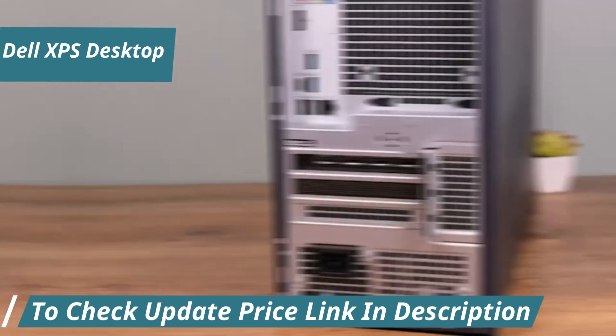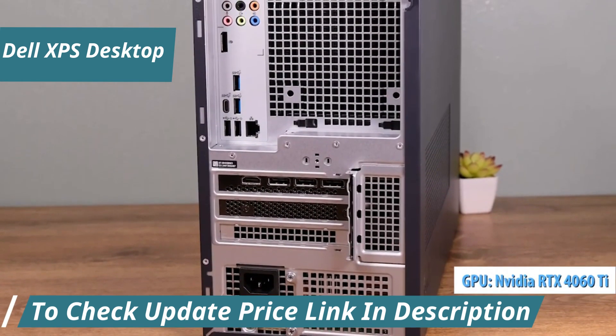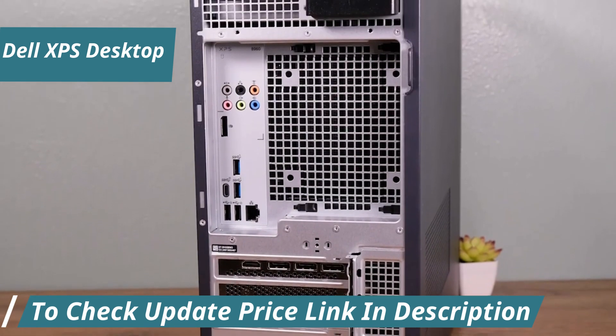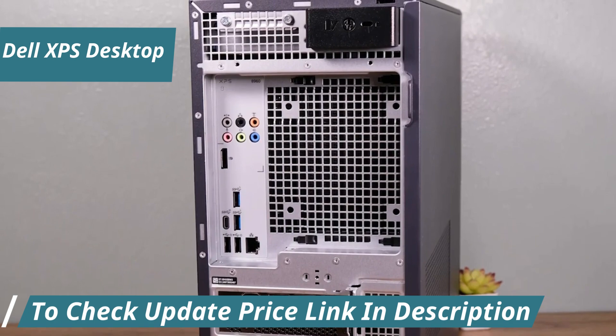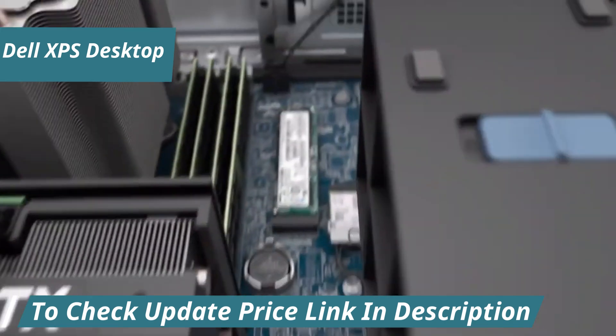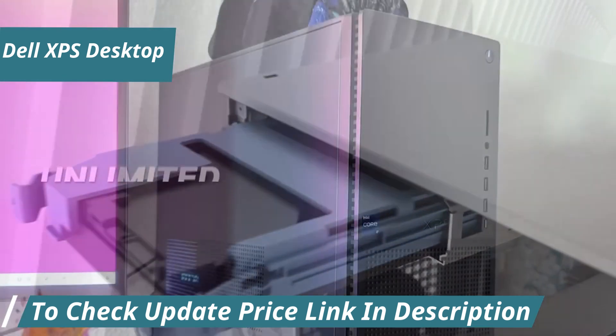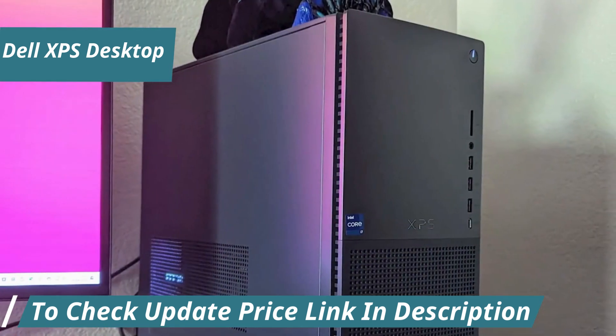Speaking of gaming, the NVIDIA GeForce RTX 4060 Ti with 8GB of GDDR6 ensures that visuals are not just good — they're stunning. From the most intricate design projects to the most graphically demanding games, this graphics card delivers immaculate clarity and lifelike visuals.